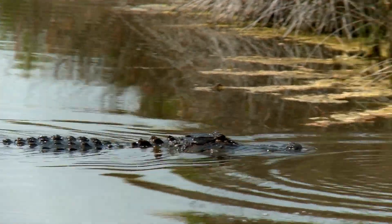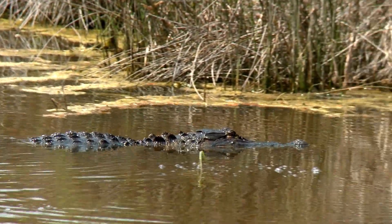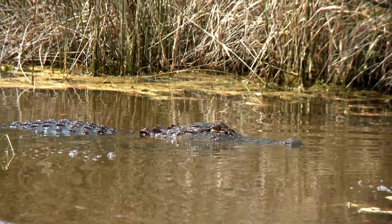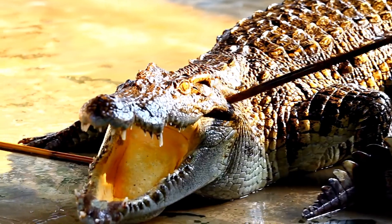Their webbed feet facilitate efficient swimming and maneuvering in water, while the partially ossified bones provide buoyancy control. Additionally, alligators possess a specialized gland in their tongues that allows them to excrete excess salt, enabling them to inhabit both freshwater and brackish environments.